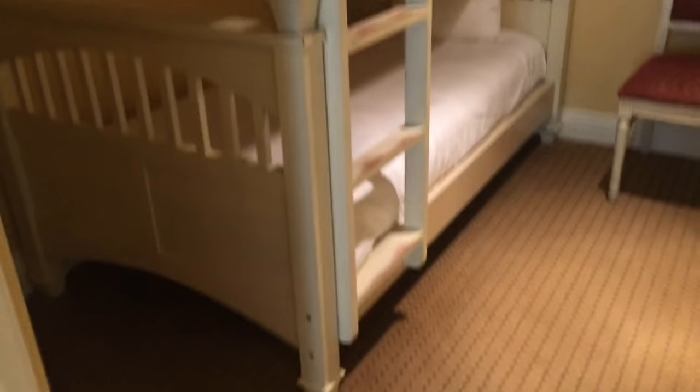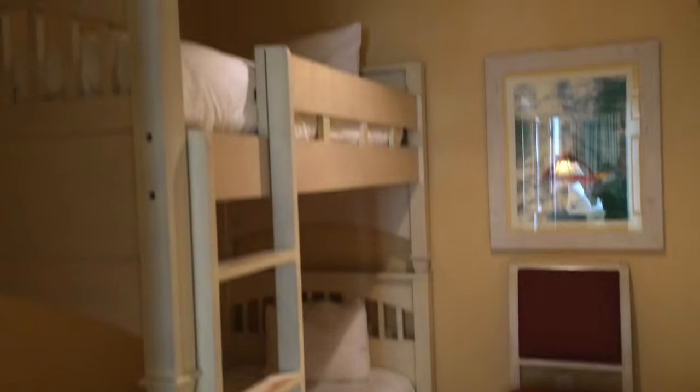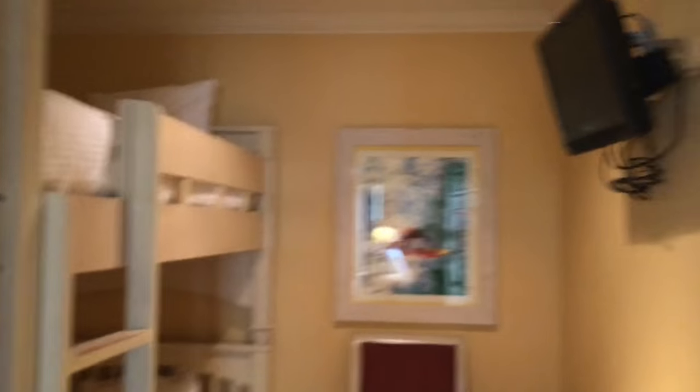This is the bunk room — the smaller third bedroom. It does have a set of bunk beds in it. You do have a flat screen TV, and all of the bedrooms will have flat screen TVs in them.